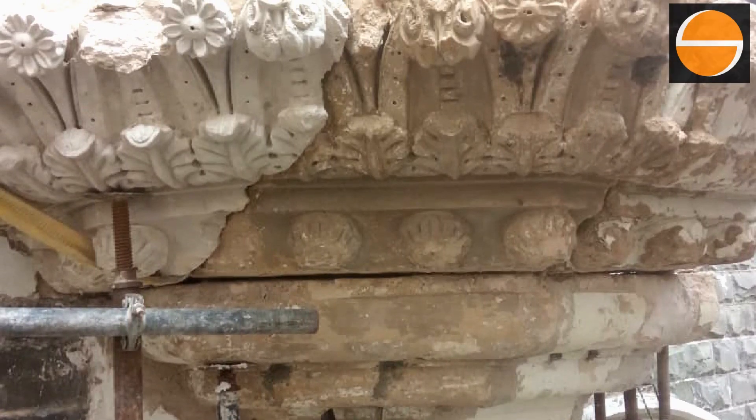All the damaged ornamental features caused by the collapse from a greater height were restored using lime mortar, and the entire balcony was painted back to its original glory.